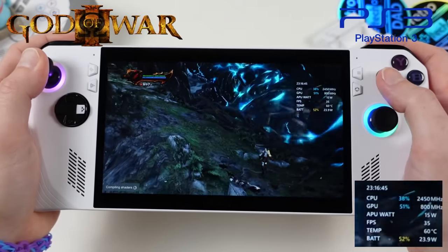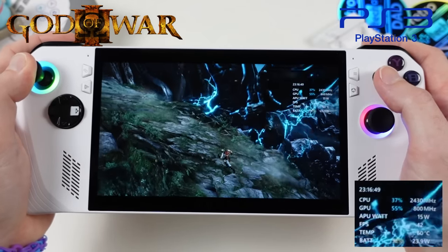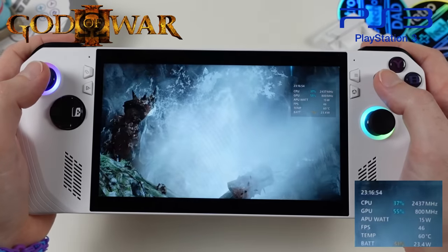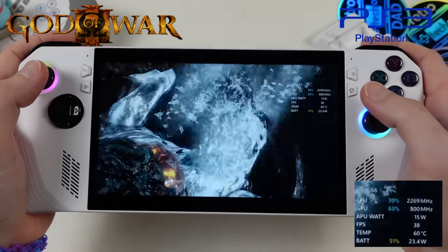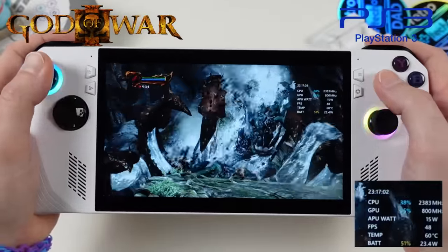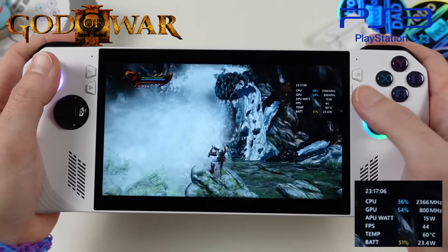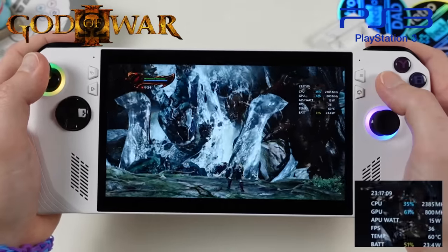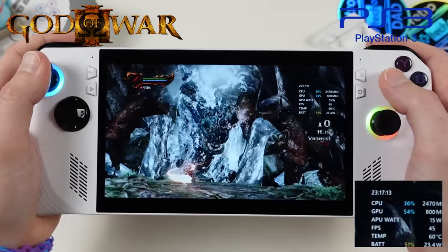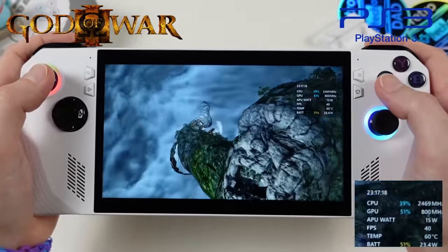God of War on RPCS3 is on the upper end of demanding PS3 titles. At 15 watts it can't quite hold 60 fps, but it is very playable as seen in the footage. The game has a lot of shader compilation so expect some stutters as that takes place. The 15-watt setting remains the best balance of performance, temperatures, and battery life.